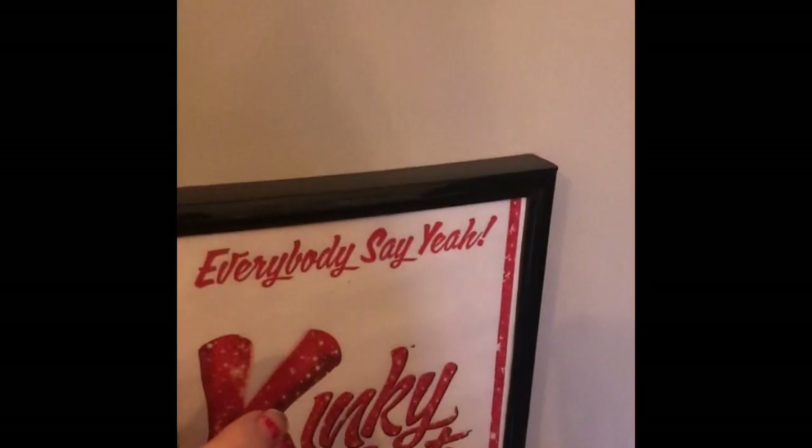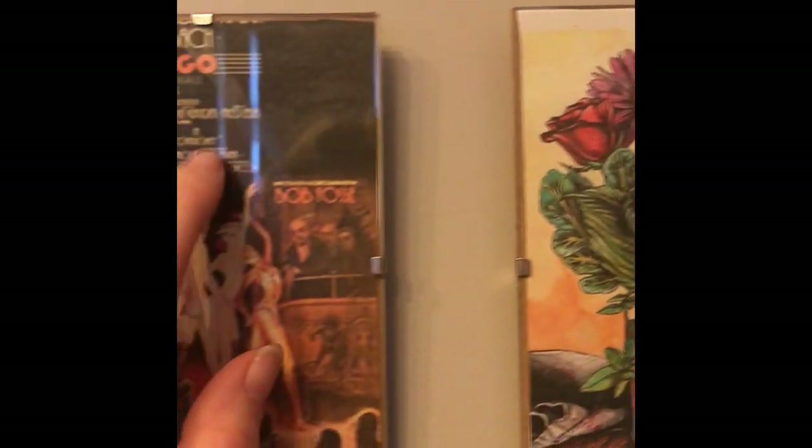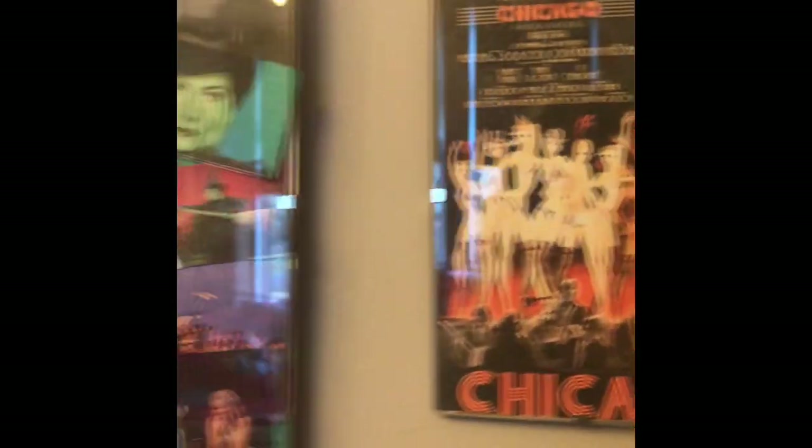Rocky Horror Show was a classic. Kinky Boots is insane. This is my Hamilton poster and it's signed by Lin-Manuel Miranda, which is absolutely insane. And I love it — one of my most prized possessions. Little Shop of Horrors. Chicago, which was one of the first, because that's the one that I did. It was amazing. And then Wicked — but you can't, everyone loves Wicked.